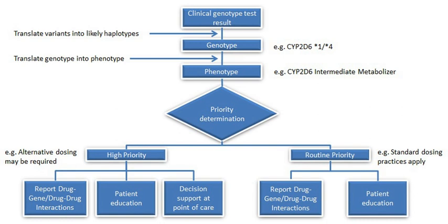Patient genotypes are usually categorized into the following predicted phenotypes: Ultra-rapid metabolizer — patients with substantially increased metabolic activity; Extensive metabolizer — normal metabolic activity; Intermediate metabolizer — patients with reduced metabolic activity; and Poor metabolizer — patients with little to no functional metabolic activity. The two extremes of this spectrum are the poor metabolizers and ultra-rapid metabolizers.